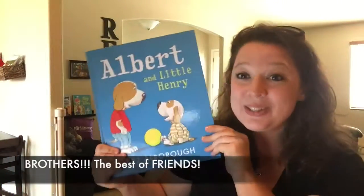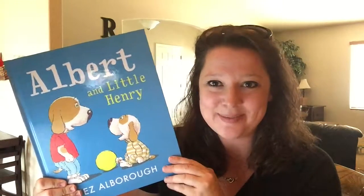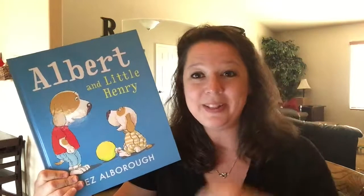I love this book. Super cute. This is Albert and Little Henry, it's $12.99 for this hardback book. Check it out at the link below. Thanks.